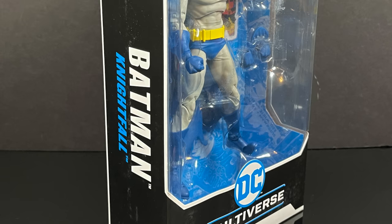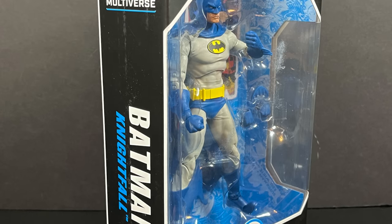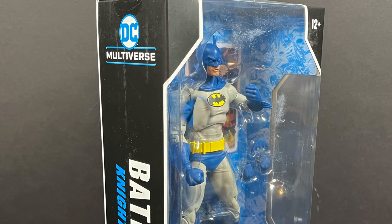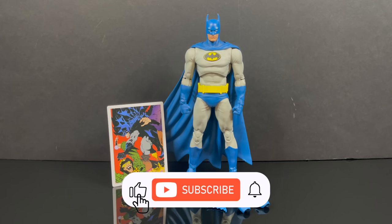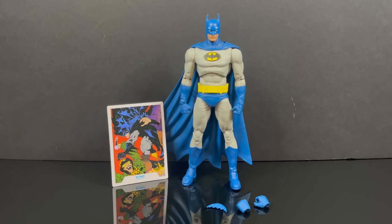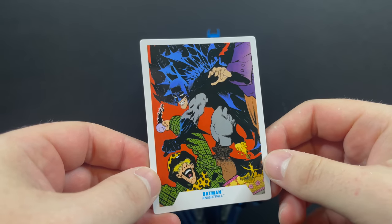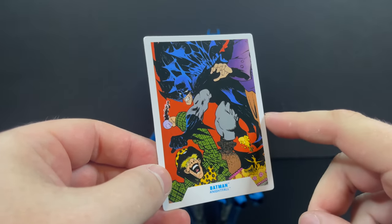This is an early look at the brand new DC Multiverse Batman Nightfall by McFarlane Toys. Here is everything taken out of the packaging, and what I love most about this Batman is that it's just Batman — a blue and gray Batman. McFarlane's definitely come a long way since wave one. The card art — I totally dig it.